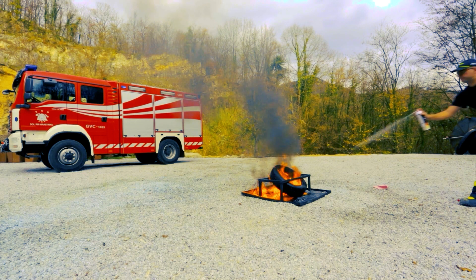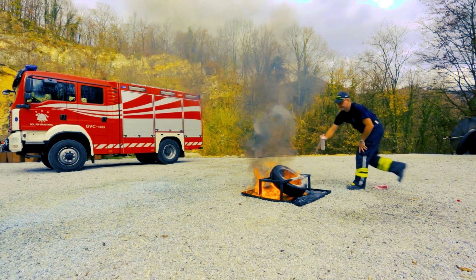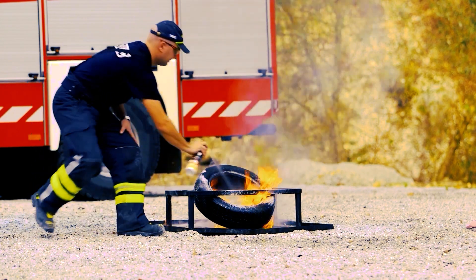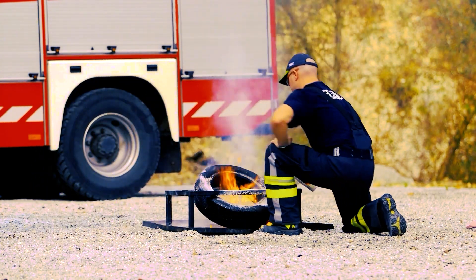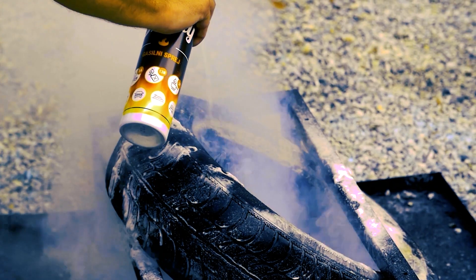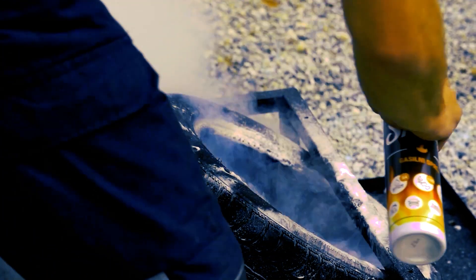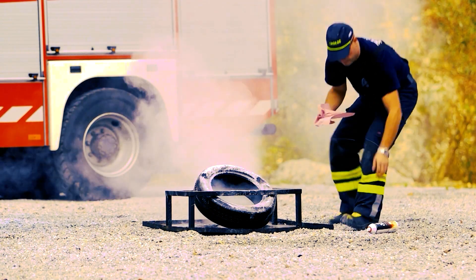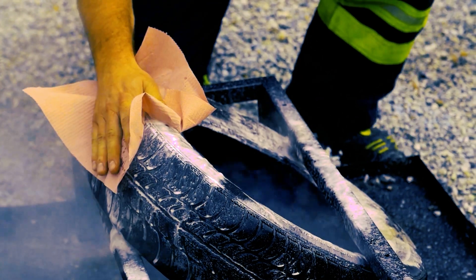Bonpet Extinguishing Systems are designed to protect kitchen ventilation hoods, archives, laboratories, computer servers, electric closets, transformers, machine houses, workshops, engine compartments of work and transport vehicles, vessels, marinas. Also for putting out airplane tires, diesel aggregates, plastics processing plants, and flammable liquids warehouses.